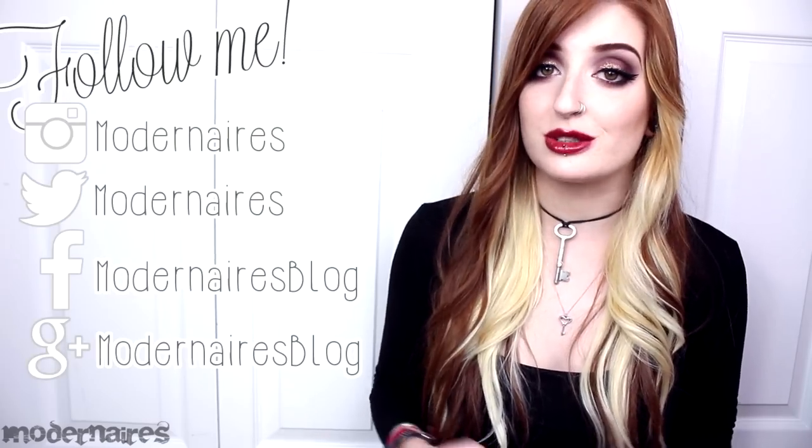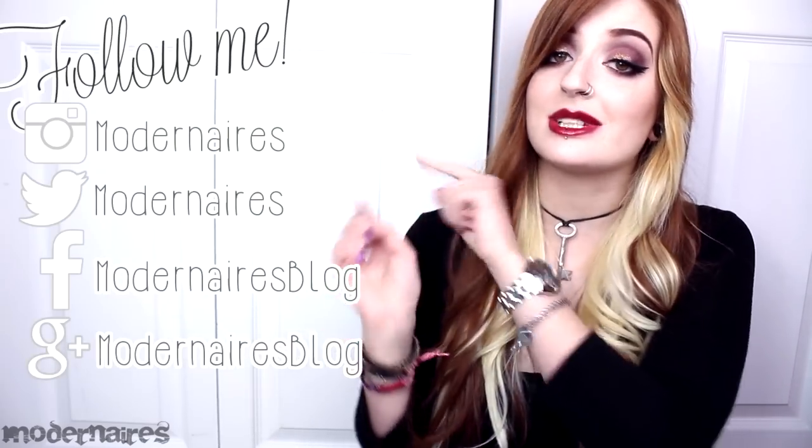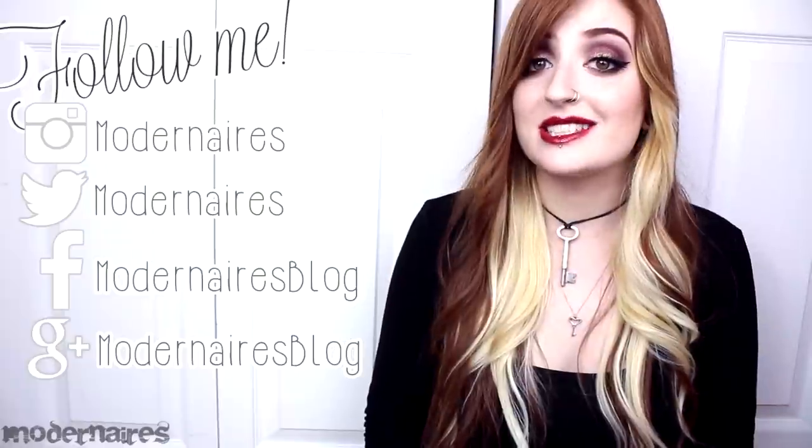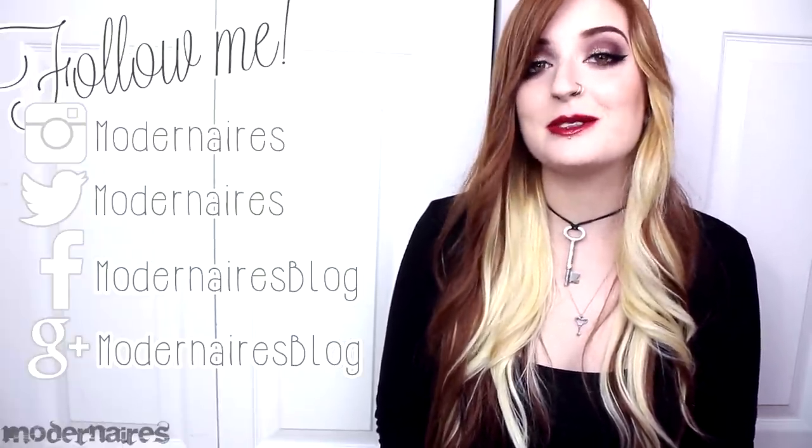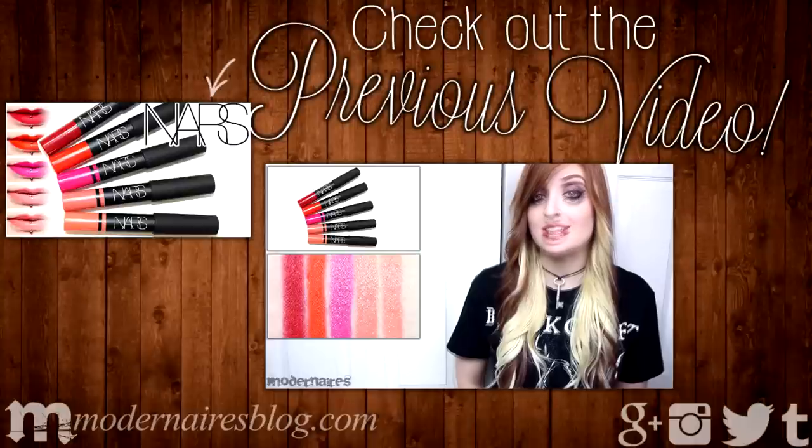If you'd like to give me a follow, all of my social media links are listed here, as well as down in the description. I hope you found this review helpful, and I hope that you have a fantastic day. Thank you so much for watching. Bye!